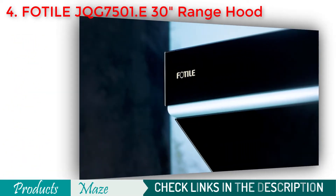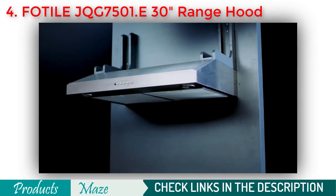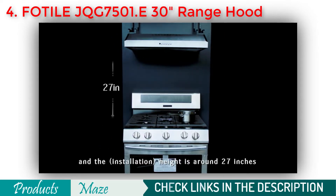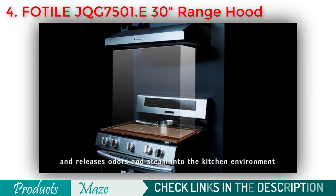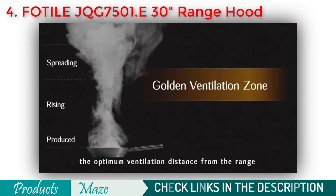This range hood can cover up to 6 square feet of range space and comes with dual powerful motors. Although equipped with double motors, it remains almost quiet compared to most other range hoods, making around 58 decibels of noise when operating at full strength. With its touch screen control panel, you can adjust the speed in 3 levels, making it one of the most adaptive range hoods in the market.